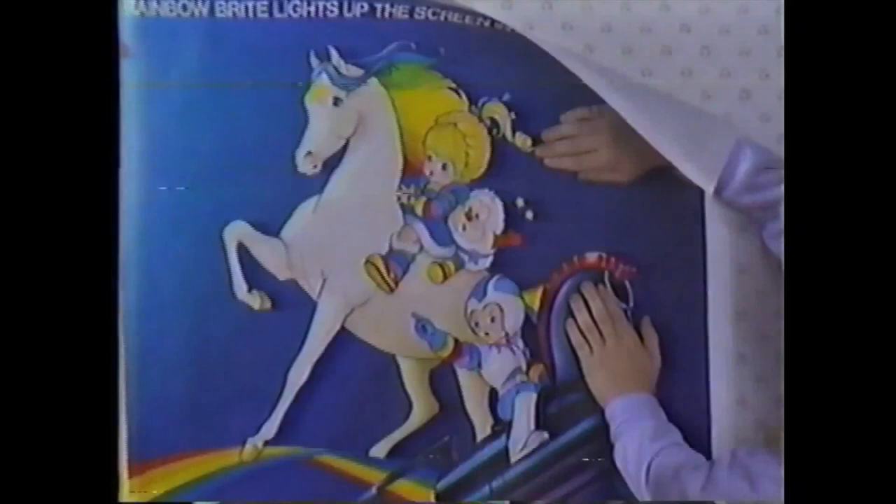Here's a colorful offer from Rainbow Brite. This Rainbow Brite movie poster will brighten up your room — free with one proof of purchase seal plus 25 cents postage. See box for details.